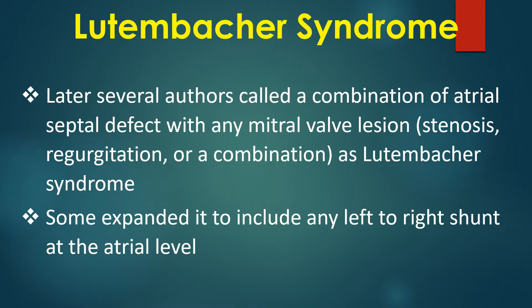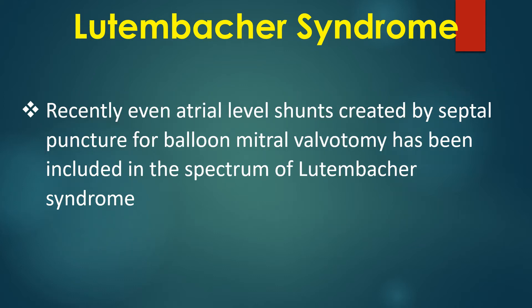Later, several authors called a combination of atrial septal defect with any mitral valve lesion as Lutenbacker syndrome. Some expanded it to include any left-to-right shunt at the atrial level. Recently, even atrial level shunts created by septal puncture for balloon mitral valvotomy have been included in the spectrum of Lutenbacker syndrome.